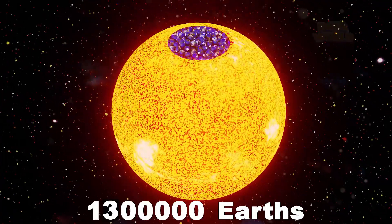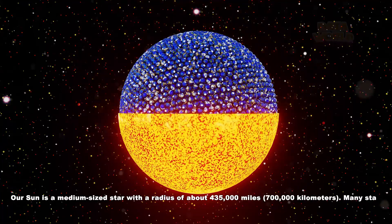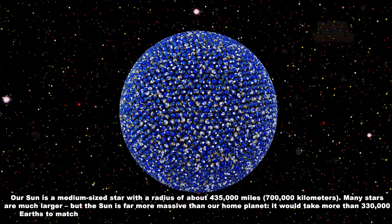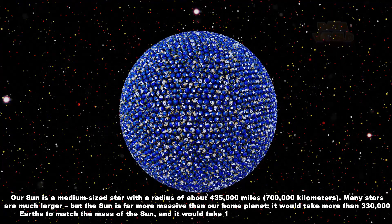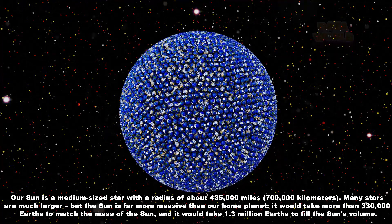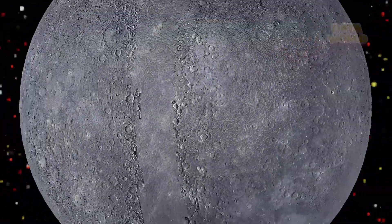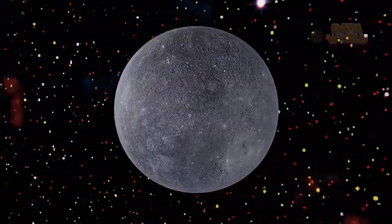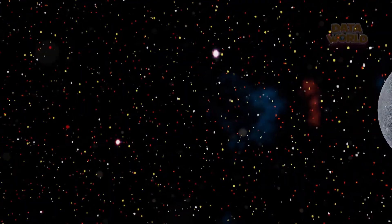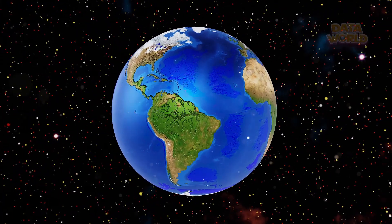1.3 million Earths. Our Sun is a medium-sized star with a radius of about 435,000 miles. Many stars are much larger, but the Sun is far more massive than our home planet. It would take more than 330,000 Earths to match the mass of the Sun, and it would take 1.3 million Earths to fill the Sun's volume.